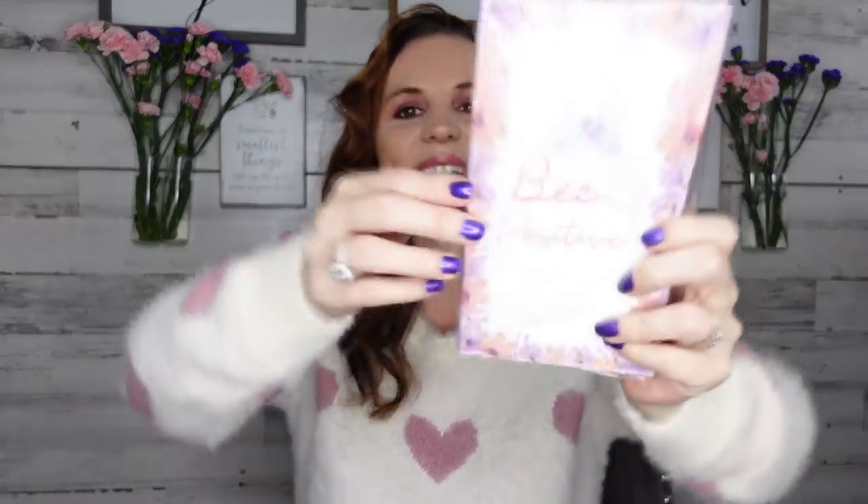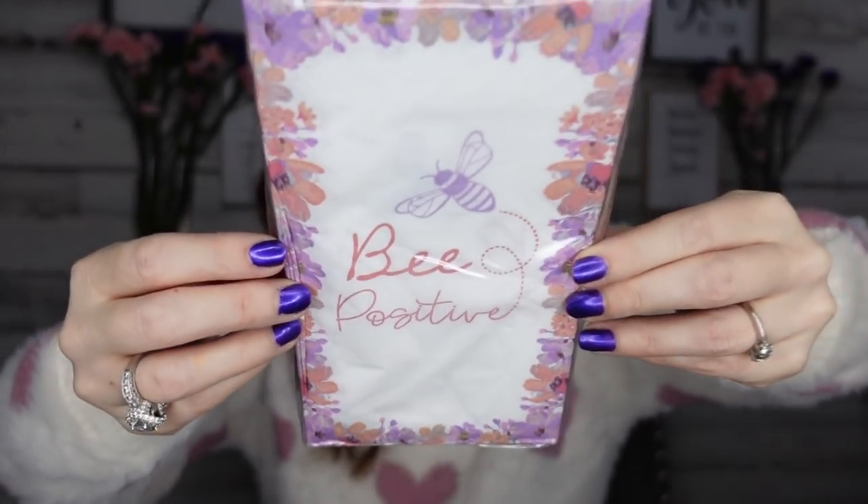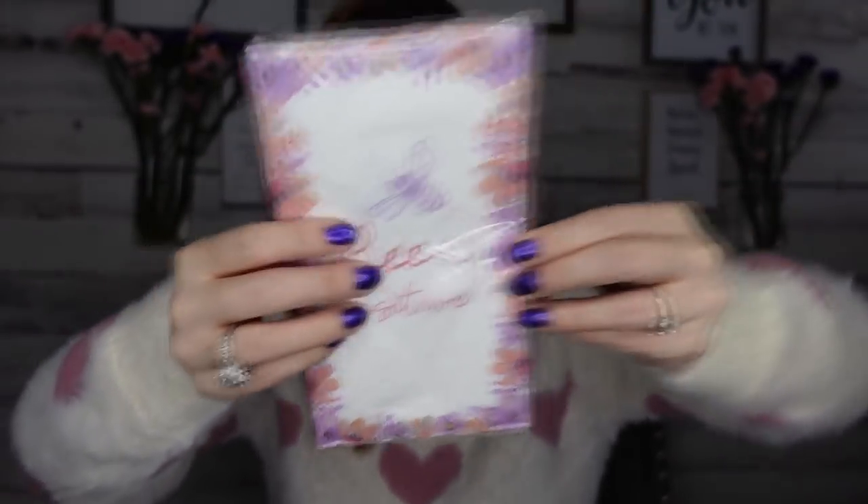They're starting to slowly stock a lot of their spring stuff. I just couldn't pass up these napkins — 14 two-ply napkins. They say 'B Positive' with little flowers around it. I love that message, so I grabbed those.